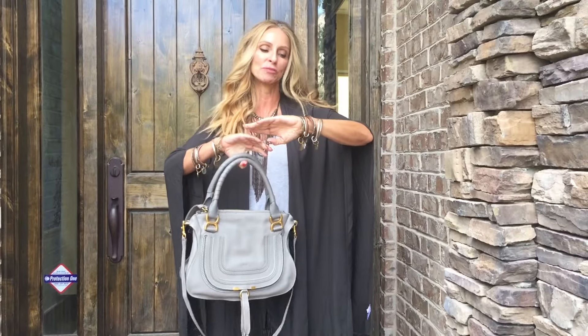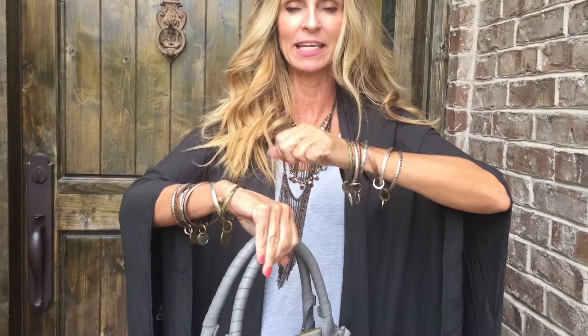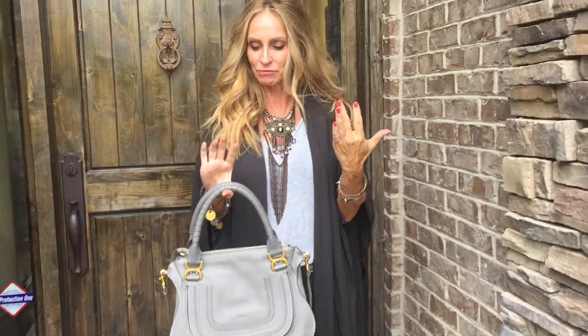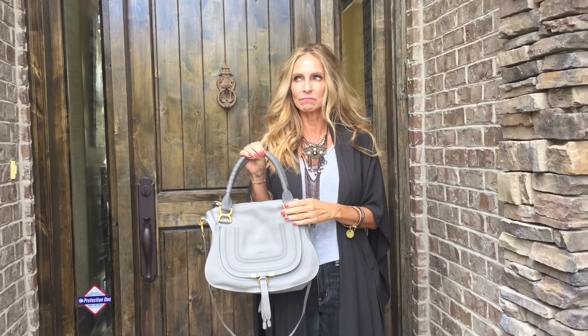Both bangles are the twisted silver from Twisted Silver — I think they're called a seven-day bangle or something like that. I know they still have some on their website and I love them. Forgot to put rings on today. My bag is the Chloe Marcy bag — I think I got this at Neiman's or Barney's — and I believe it's called the Fossil Gray color.